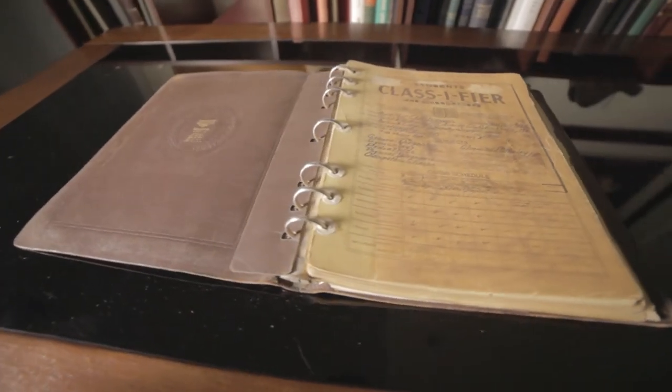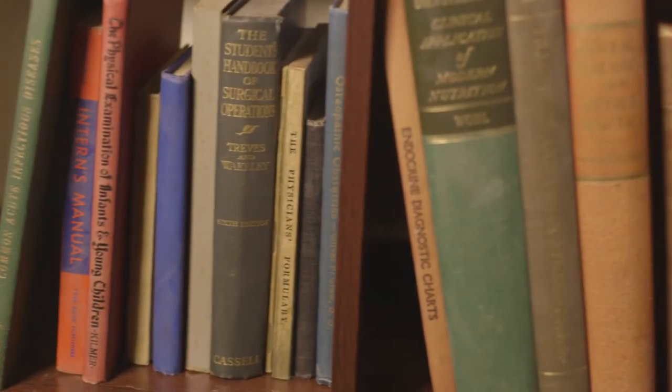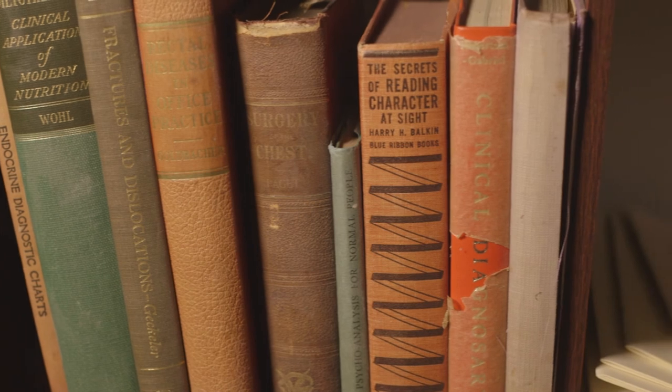Without these books, without these resources, we just become homogenized into the greater whole and people have a hard time understanding what it is that we bring to the therapeutic table. Students reference them, they use them in their papers, I use them in my lessons, and they're invaluable as far as trying to create an environment that is truly osteopathic.